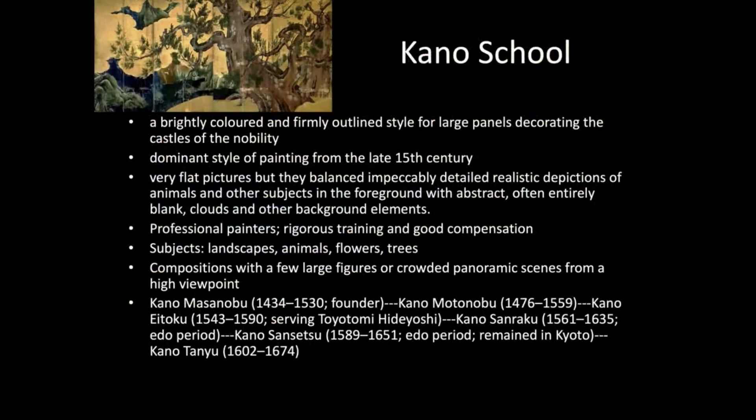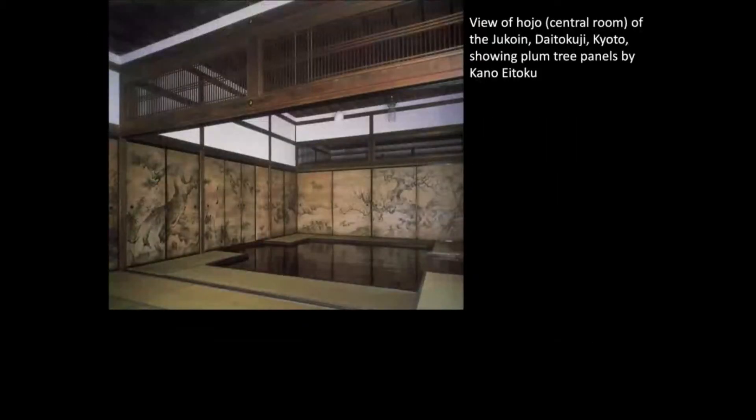I want you to read this — very important — and your textbook talks a lot about the Kano school. We will continue Kano school in the Edo period too. So who's going to hire Kano school painters? Usually wealthy politicians like a shogun or imperial family, aristocratic families, and wealthy Buddhist temples can also hire them.